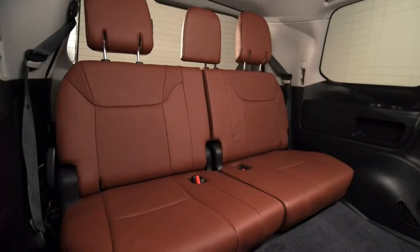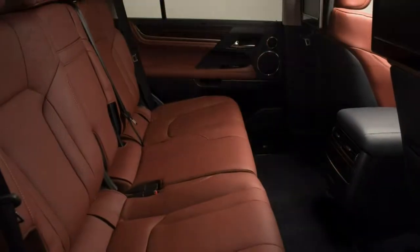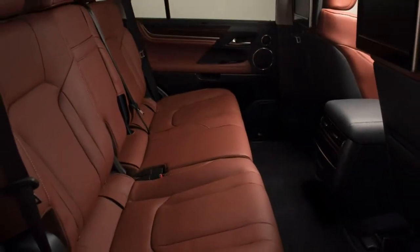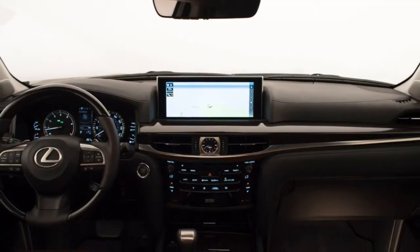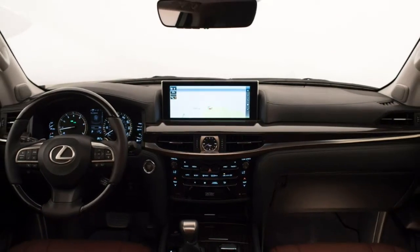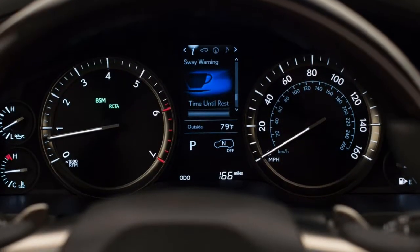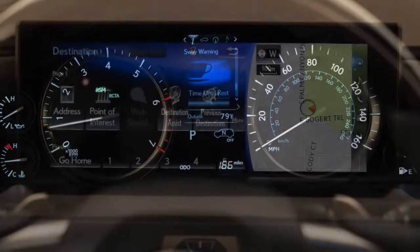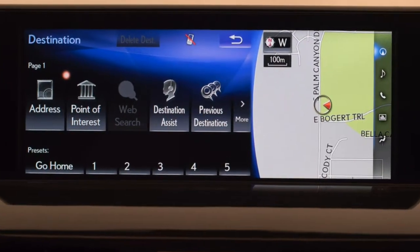Behind the rear seats, the LX has just 9.1 cubic feet of cargo space, and when you fold the third row up against the side walls and then the second row down, that increases to 45 cubic feet. Rival SUVs provide considerably more space — the Land Rover Range Rover has 71.7 cubic feet and Lincoln's Navigator has 103 cubic feet of maximum space.